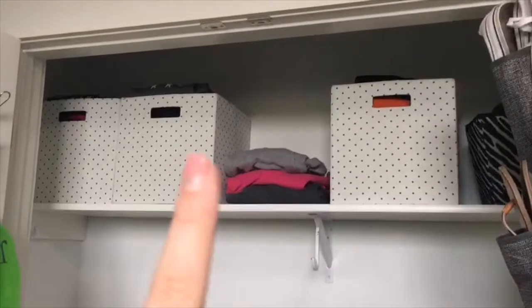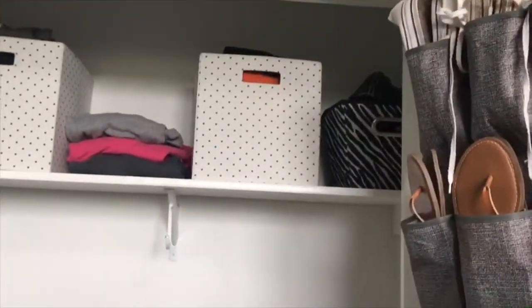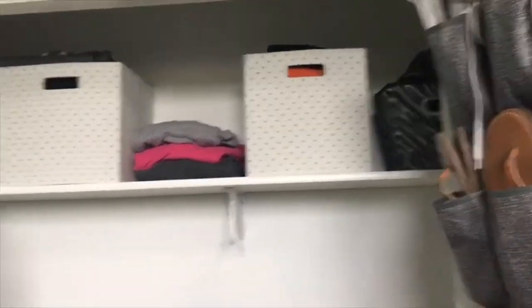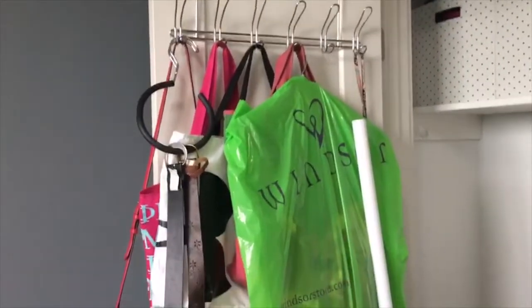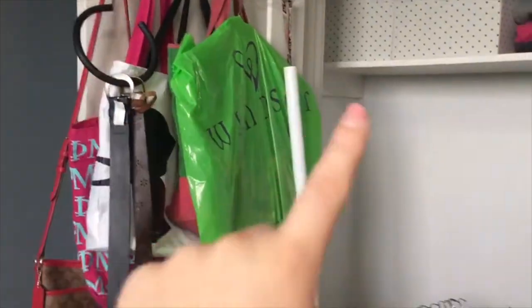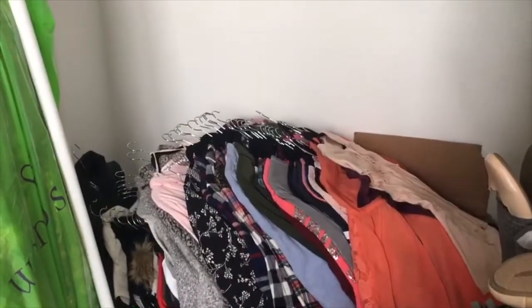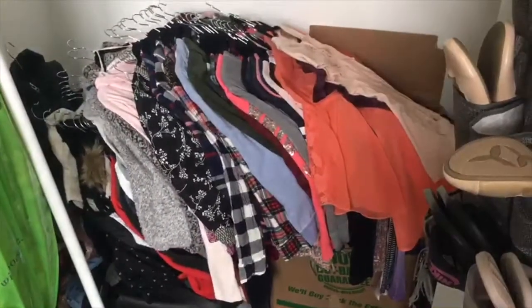I went to Target to buy another one of these bins — these have my sweatshirts in them — and that basket over there has hats in it. I don't know if that's going to stay there, but I needed somewhere to put my hats. I put this rack on the inside of the door to hang my bags on. My dress and belts are going to be moved. My closet bar actually broke off today, so now I don't know what I'm going to do. I'm sure I had too many clothes on it, so I'll have to go through and see what I can get rid of or fold.